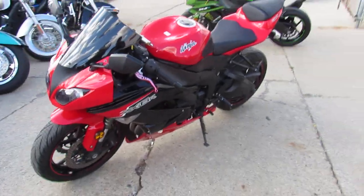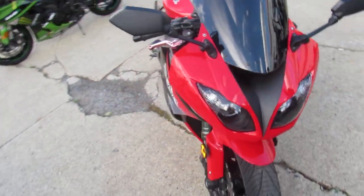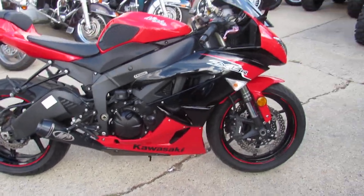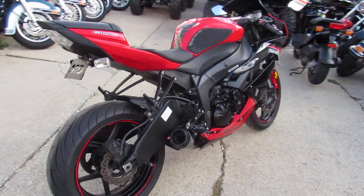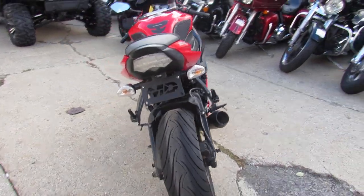Hey guys, it's ApprovalPowerSports.com here. We just got a load of sport bikes in — we've got over 250 used sport bikes in the showroom. This one here I'm going to show you is a 2012 ZX-6R, only $74.99 guys. Clean, sharp red ZX-6R with an M4 exhaust and CRG levers, just been serviced at an authorized dealership and ready for the road.